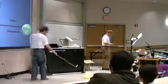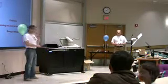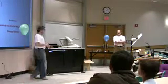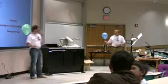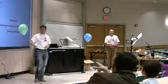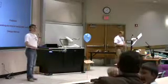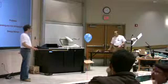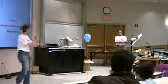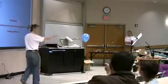This is oxygen. [Balloon ignited — larger explosion, audience reacts with multiple exclamations]